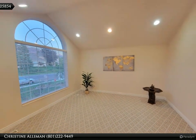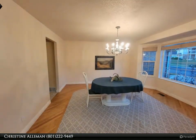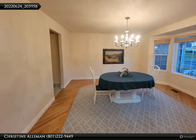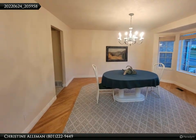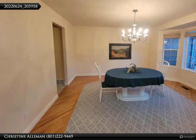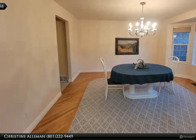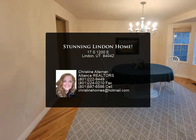Walkout basement with mother-in-law apartment — no appliances in mother-in-law. Cozy up to the wood-burning fireplace with vaulted ceilings. Formal dining room or den, wired for fiber optic Utopia internet and cable.